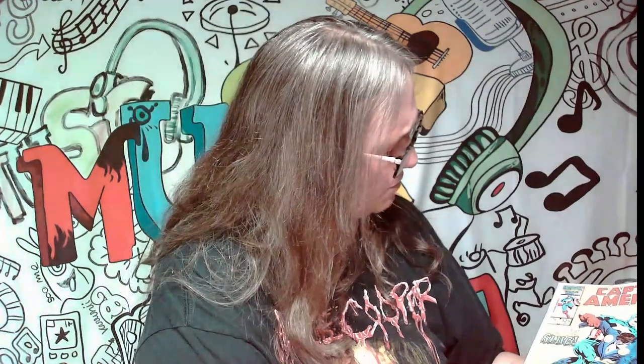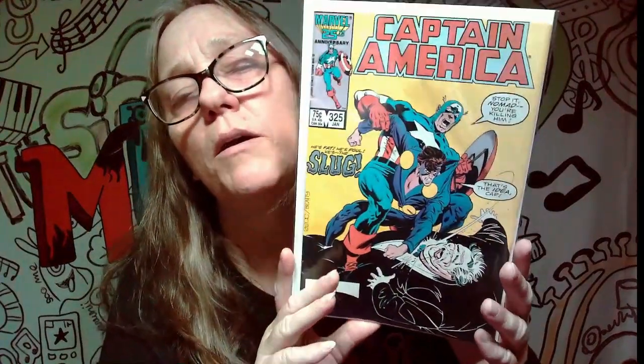It looks like it's from 1984 — my eyes are so bad. So it's an older comic, which is cool. It looks like it's in pretty good shape for as old as it is.